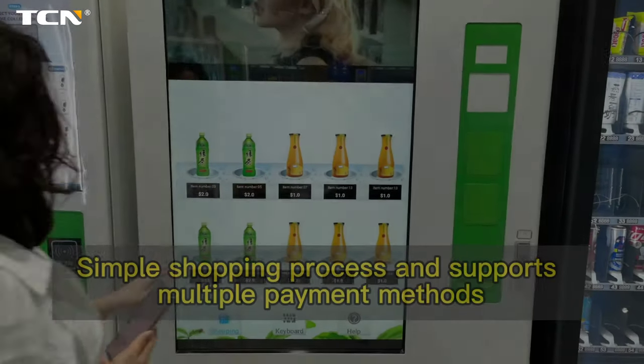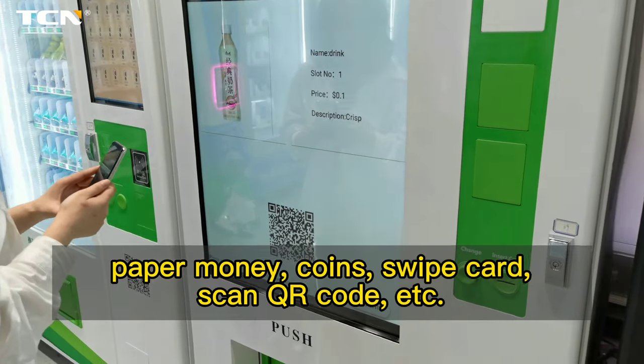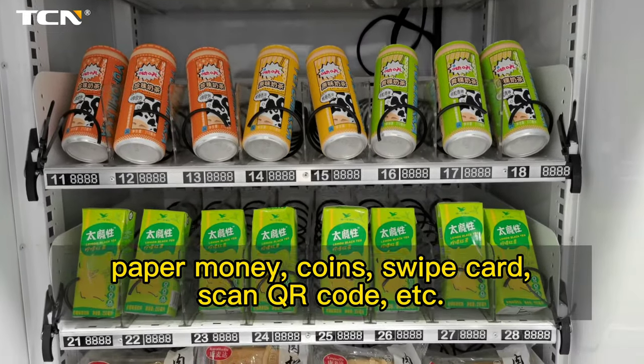Simple shopping process and supports multiple payment methods: paper money, coins, swipe card, scan QR code, etc.